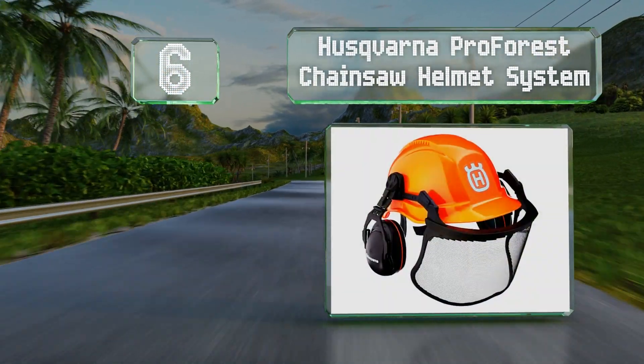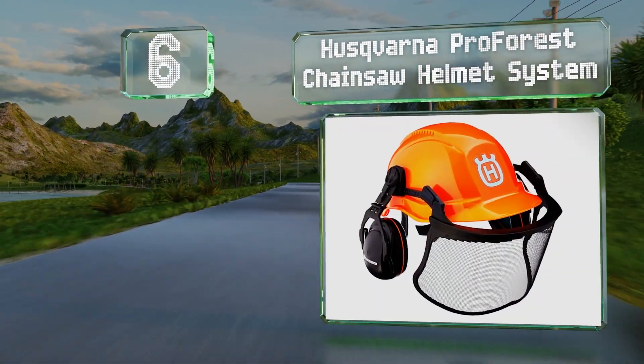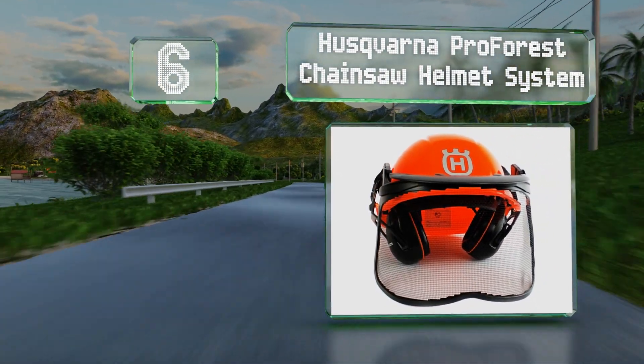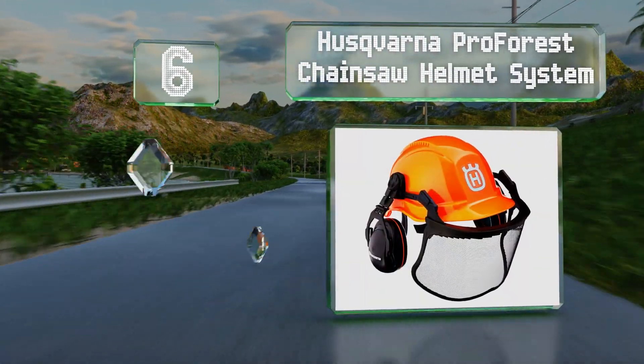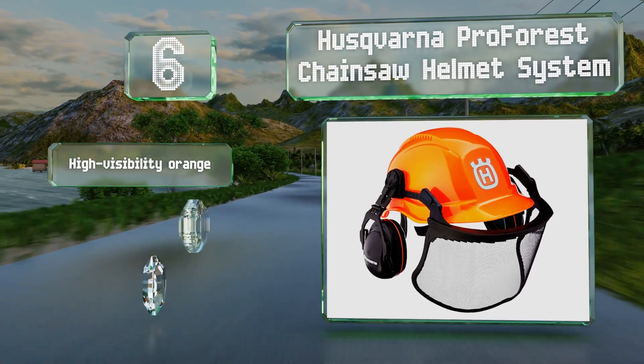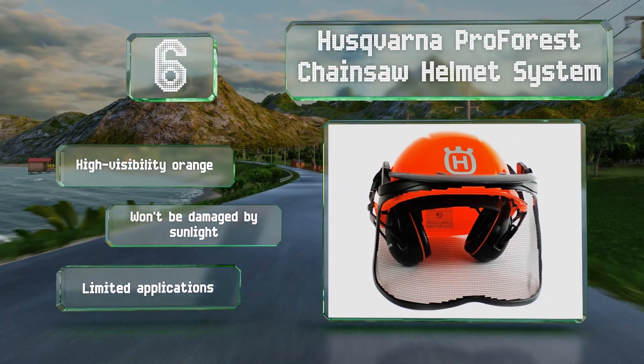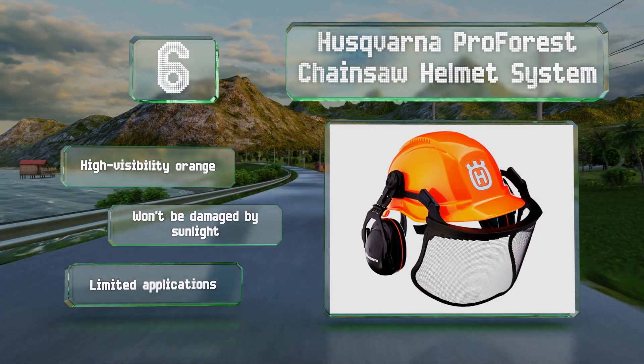Moving up our list to number six, the Husqvarna ProForest chainsaw helmet system is designed for loggers and will protect everything important on your head, including your eyes and your ears. It comes in a high-visibility orange and won't be damaged by sunlight. However, it does offer limited applications.